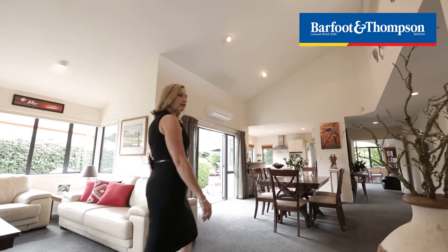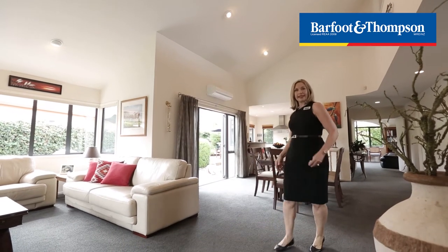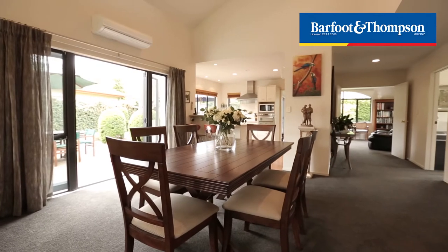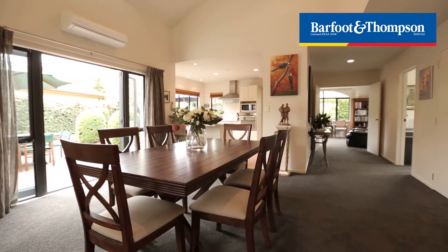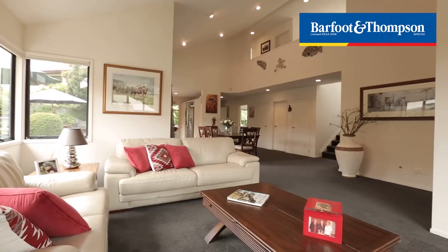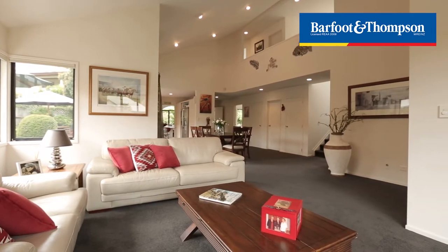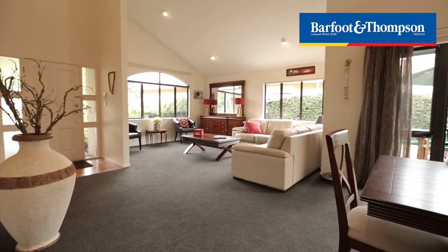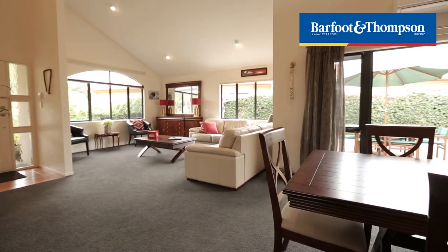On entering this beautiful home you will notice the very high ceilings and the spacious living area joined with the dining and the open-plan kitchen. It gives you this feeling of spaciousness and airiness, a very sunny place to be, and then you get the excellent outdoor flow to the deck and patio area.